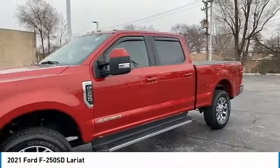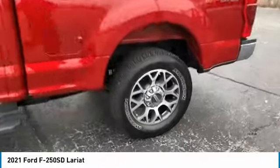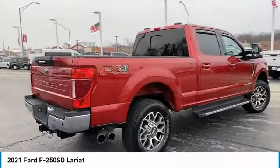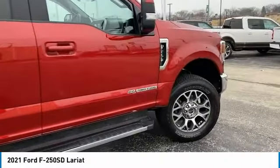You are going to love the 2021 F250 Super Duty. Head-to-head fuel efficiency, head-to-head towing, head-to-head torque — Ford F250 Super Duty.